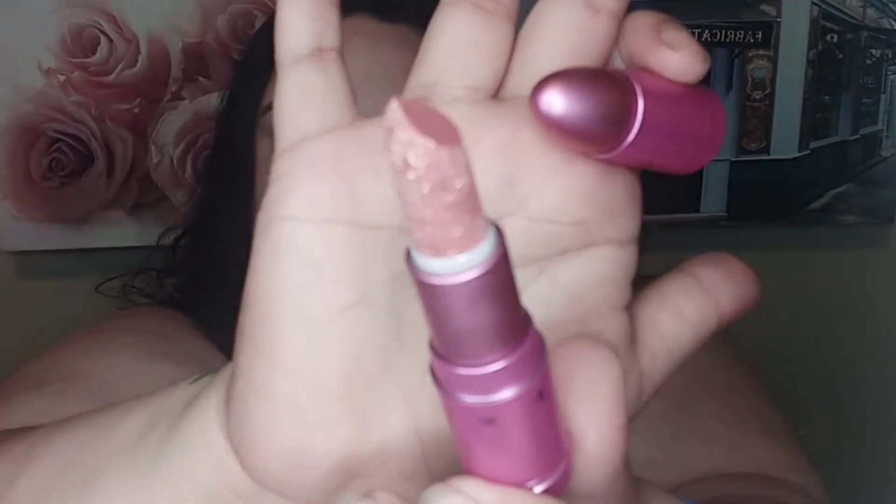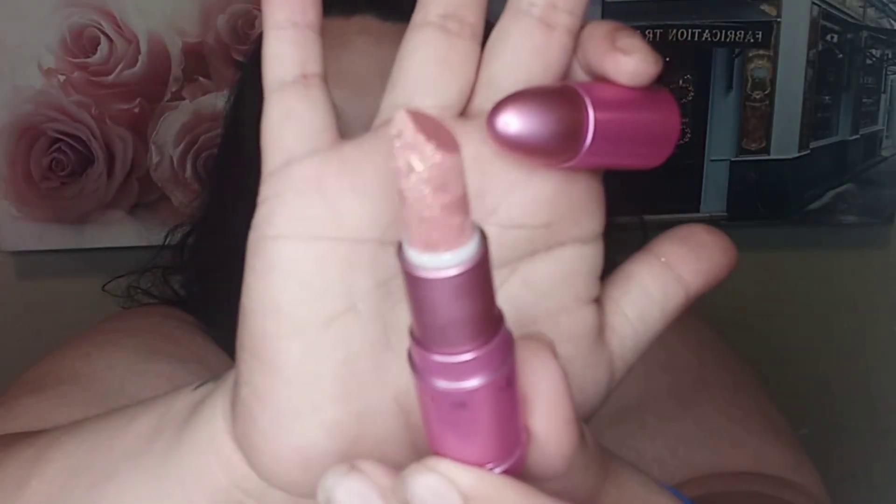I open it up and — oh wow, this is gorgeous! I love the glittery stars on there, look at that. It's so pretty. I do want to swatch this. Oh, that's so pretty — yes! I can't wait to try this on. The packaging is absolutely stunning and it feels so soft swatching it.